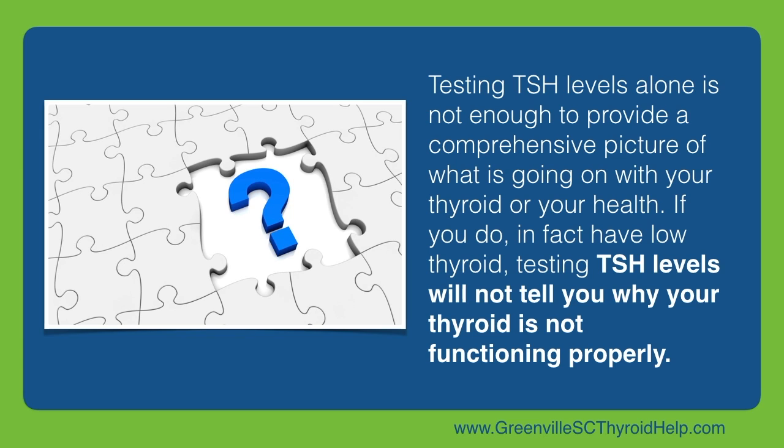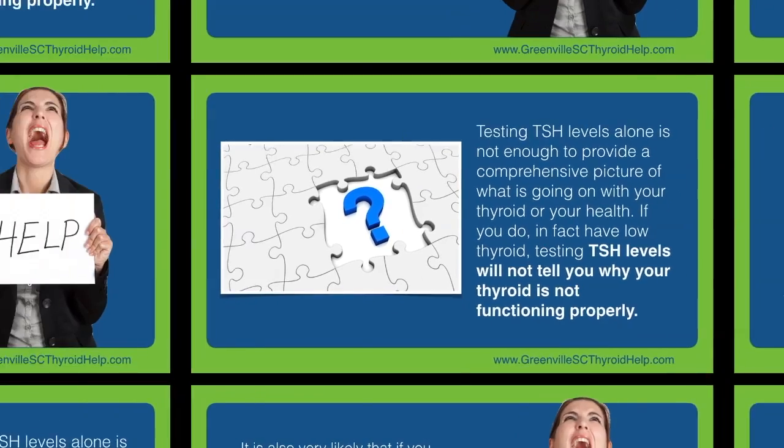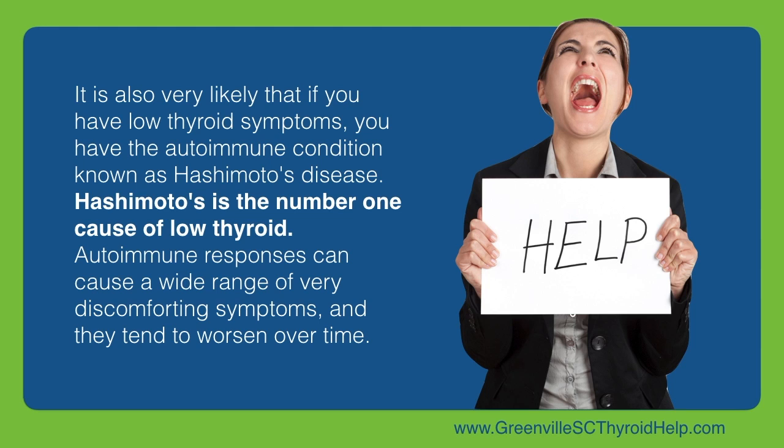If you do in fact have low thyroid, testing TSH levels will not tell you why your thyroid is not functioning properly. It is also very likely that if you have low thyroid symptoms, you have the autoimmune condition known as Hashimoto's disease. Hashimoto's is the number one cause of low thyroid.